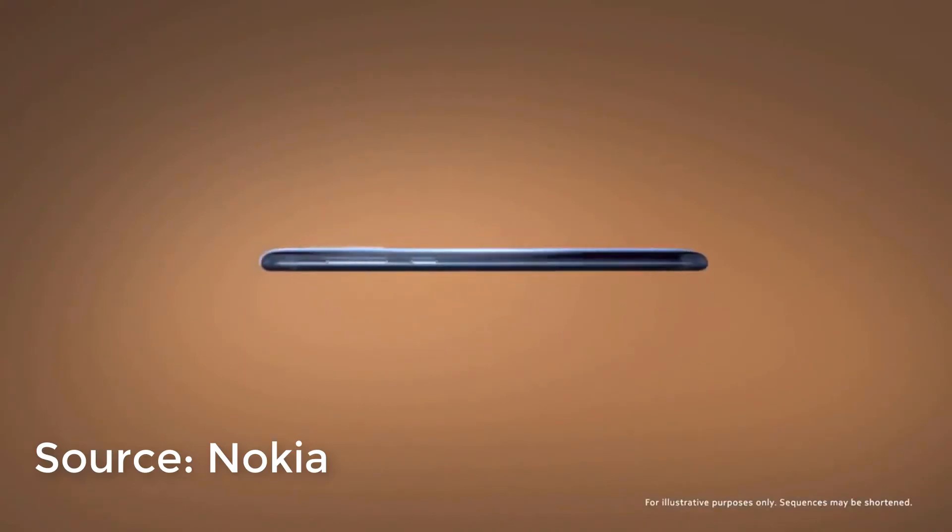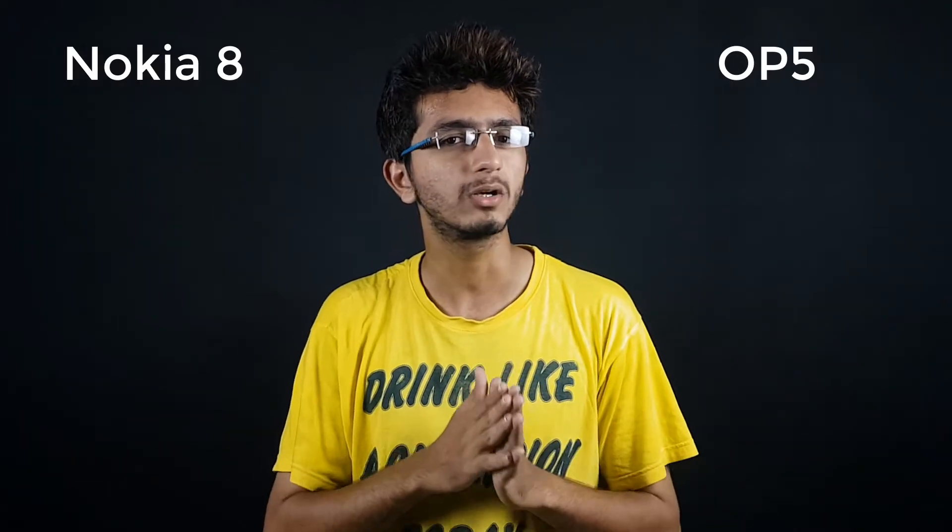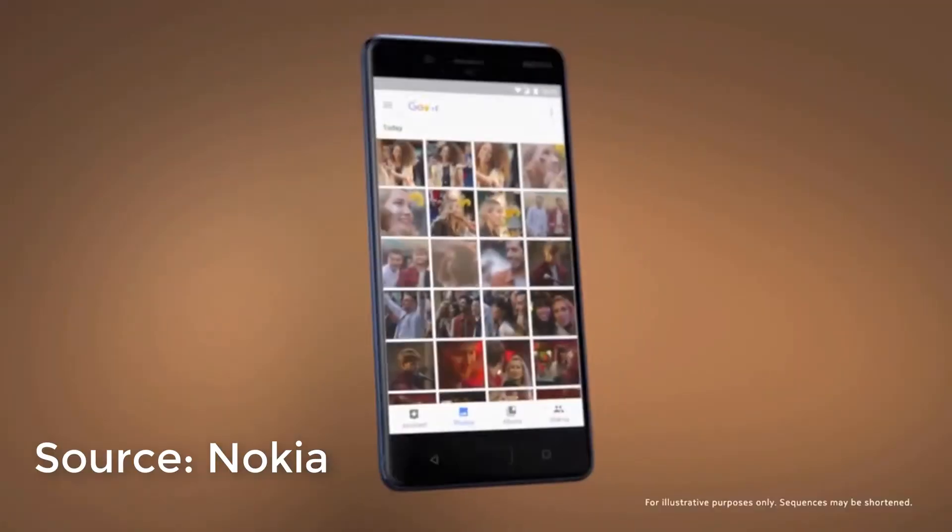Starting with the build, both phones come with an all-metal unibody, and Nokia has had a great track record in build quality.